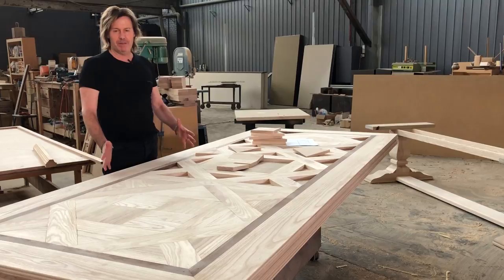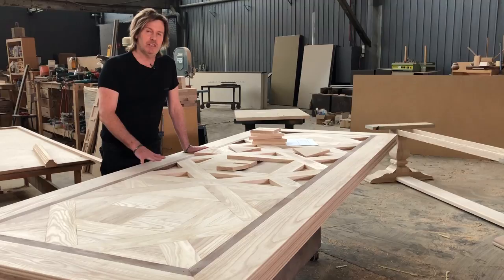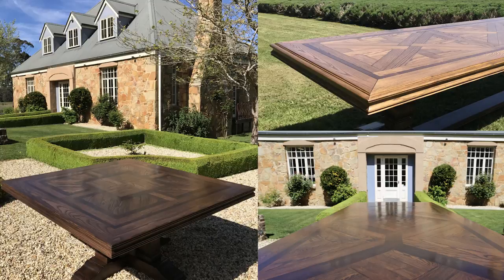This is a 3m by 1100 table. All our tables are custom made individually for different clientele. We produce a lot of tables that go all around Australia and we'll actually send them overseas into Europe as well. Everyone is individual — we don't stock them as such. We can produce them in six to eight weeks.